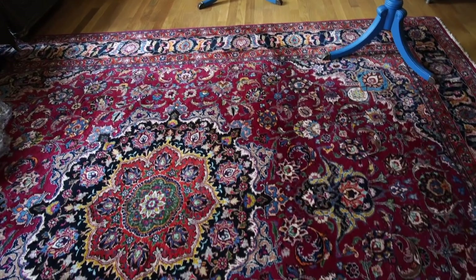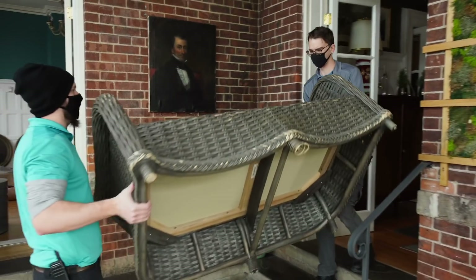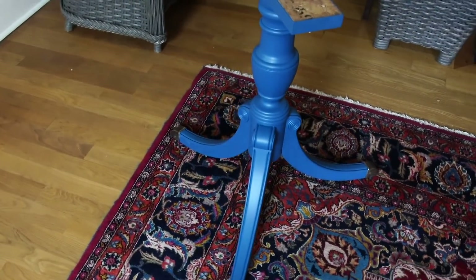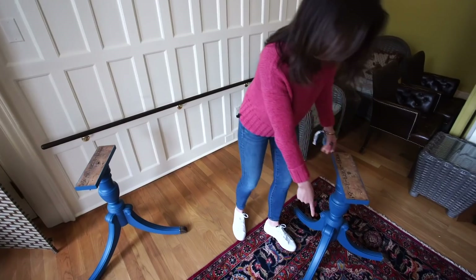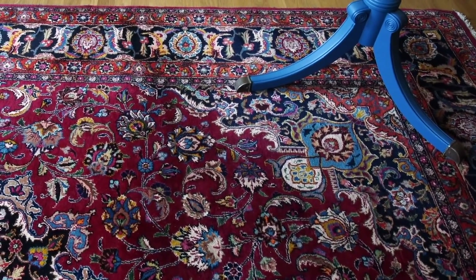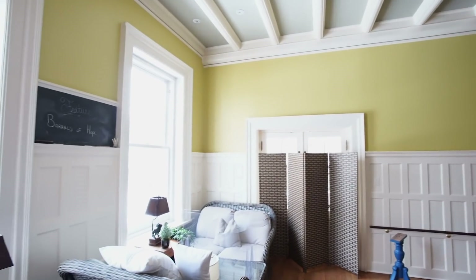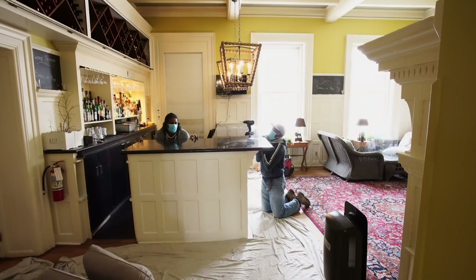We've now moved the rug that was in the red room into the bar, and the rug from the bar has moved to the red room. We still have the old furniture which is getting moved out. These are the table bases that we found at a garage sale — we've painted them this gorgeous color of blue. Look at how this blue goes with the color in the rug. We're putting new stone tops on them, and then they are going to nestle in the windows with comfy wing chairs.